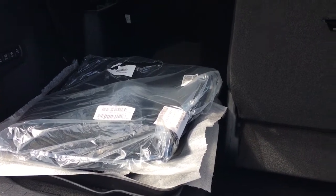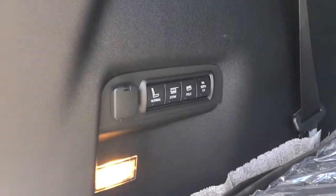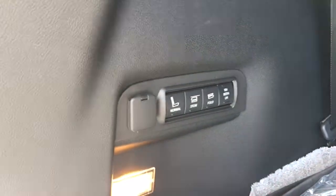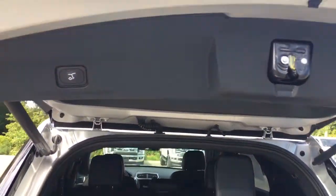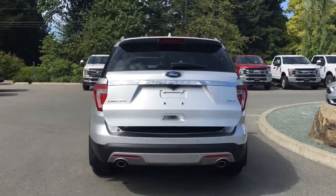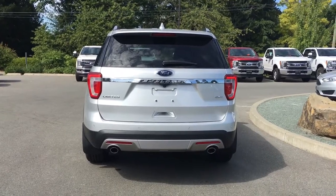Inside the cargo area you've got extra carpeted mats as well as all-weather mats and a cargo net. There are hooks to tether things and speakers off to the side. Controls on the left-hand side allow you to fold, stow, or set the seats up as normal. There's also a 12-volt outlet and a light. When ready to close, use the handle, push the button or give it a kick — it chimes as it goes down securely. Your fob also has remote start.